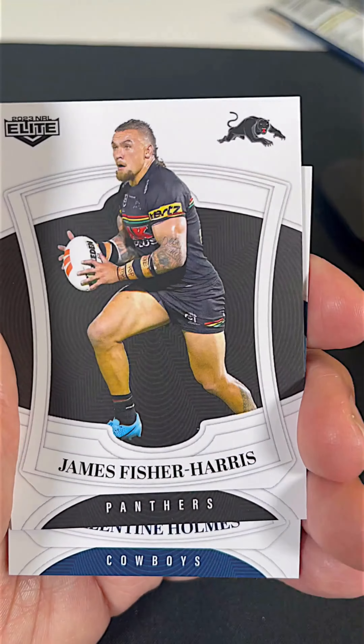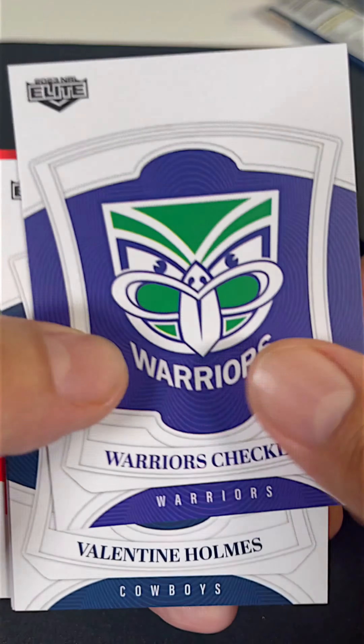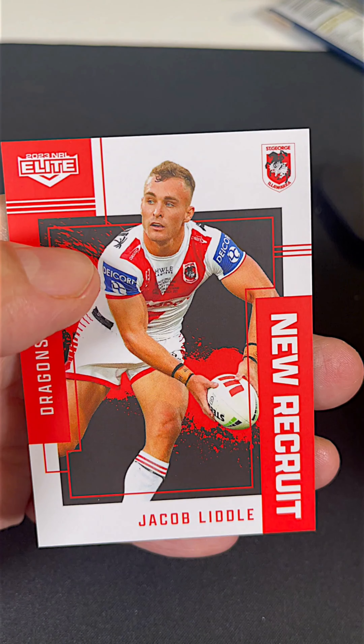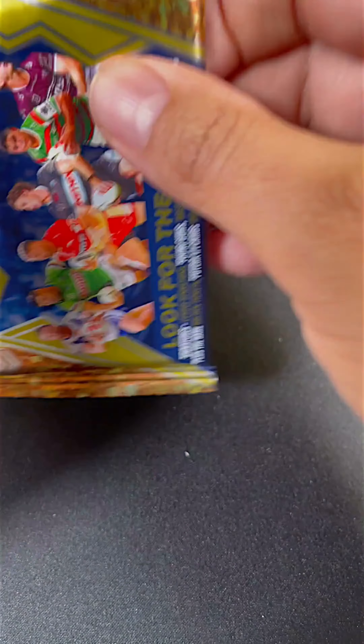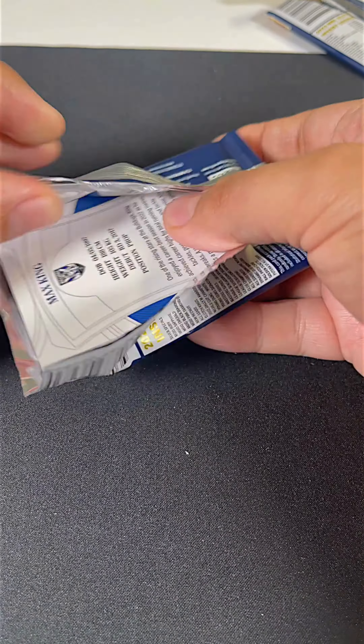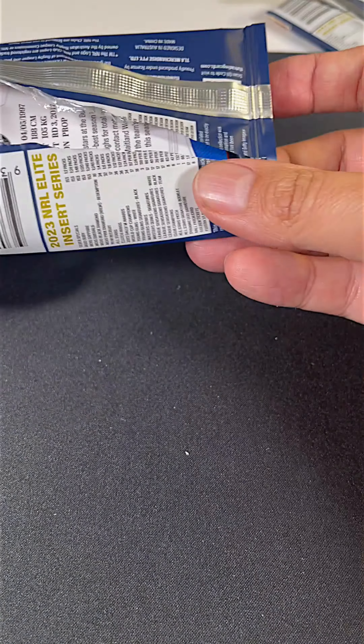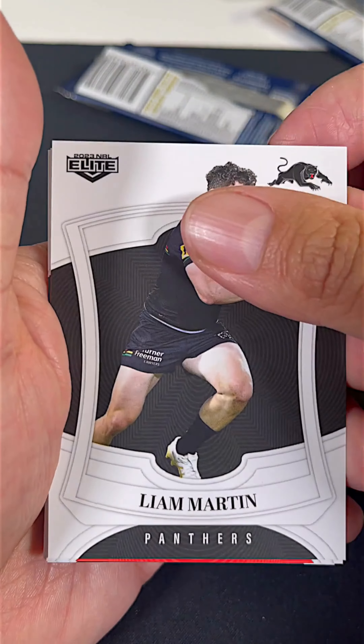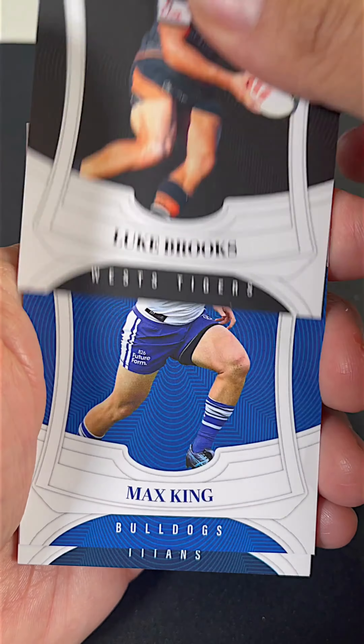So overall, we do rate 2023 NRL Elite. We think TLA have done a fairly decent job and we can't wait for next year's release. Everything that was supposed to come in the box did and it was true to its word, and if you haven't got one yet, grab one. We think you'll have some fun opening this one.